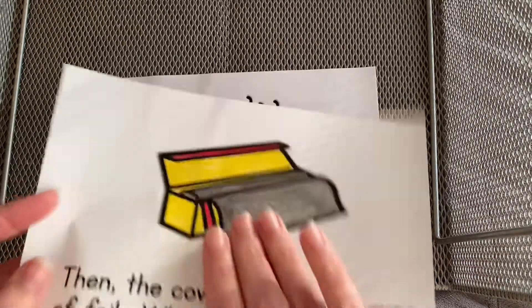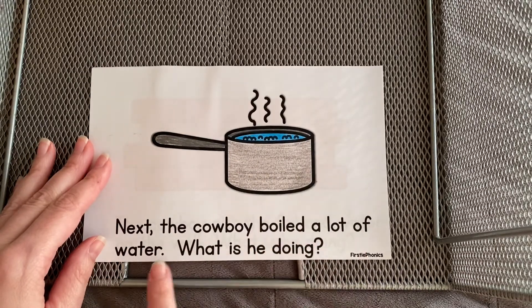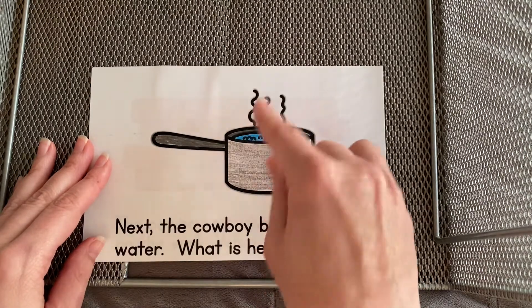Here's the foil. Next the cowboy boiled a lot of water. What is he doing? See the steam? The water is boiling.